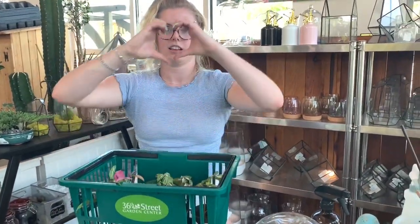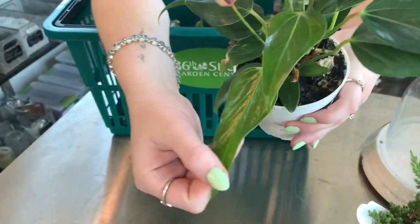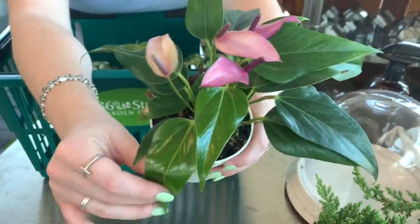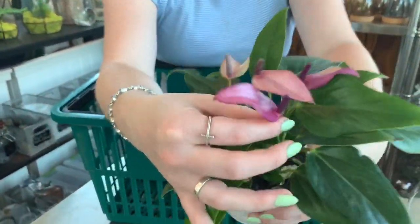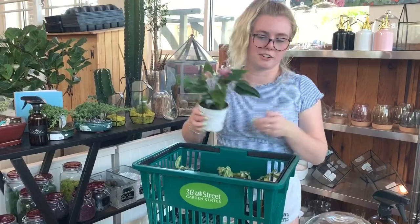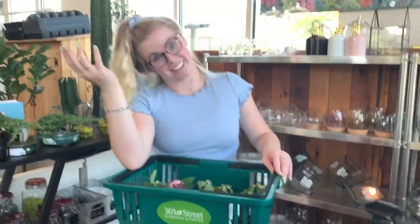Have you ever seen an anthurium that looks like this before? I haven't either. Normally I don't like anthuriums because their leaves are like a big heart — you know what I mean? These ones aren't hearts. And look at the brand new leaves — they come in bright red and then they fade to green. It's beautiful. And these flowers — I have never seen anthurium flowers look like that in person. And this guy is $14.99. I love her. There are two plants in there — I'm gonna get one and mom's gonna get one.